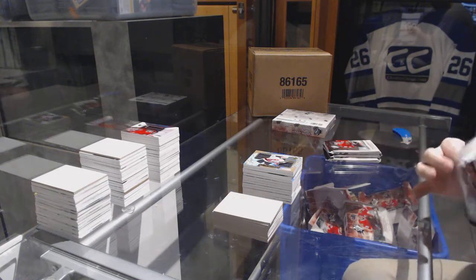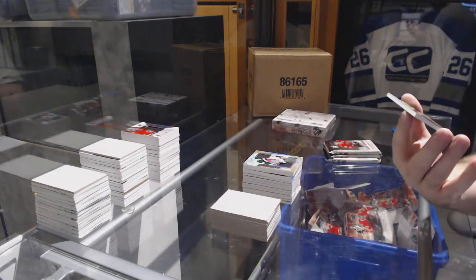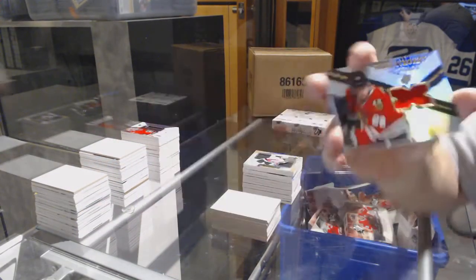Down to the final two. For the Chicago Blackhawks: extravagant materials Patrick Kane.